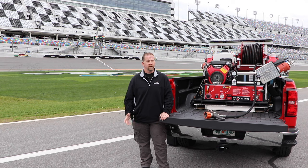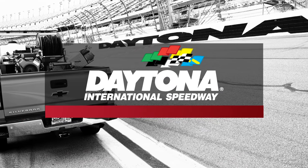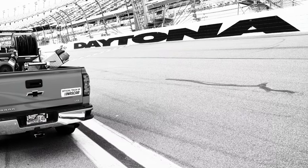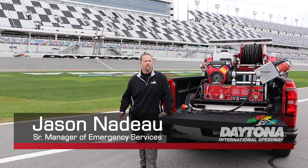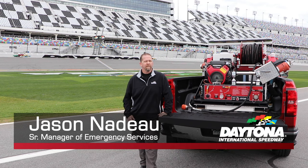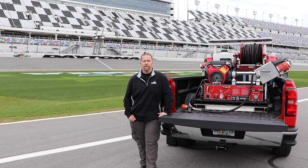In my career as a firefighter over 25 years, I've served as a company officer and a battalion — we see things come and go. When we saw the technology, it was a nice addition to our team. We've been racing cars here since 1959 and the cars continue to change, so it only makes sense to integrate some science into what we do here. The ability for the ultra high pressure system to allow us to rapidly extinguish fires with less water is a win-win for us.